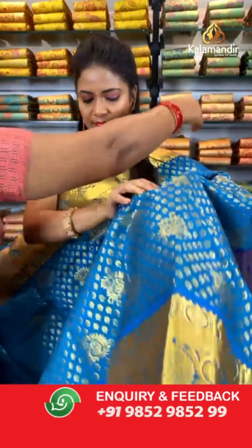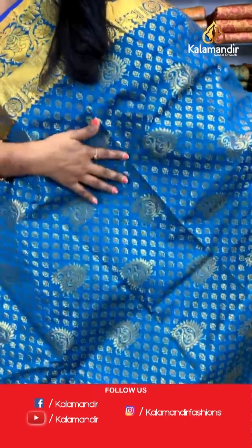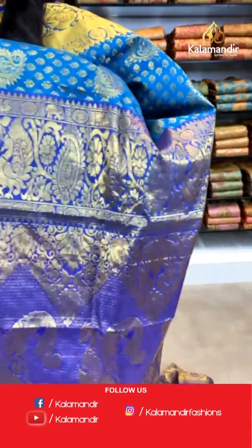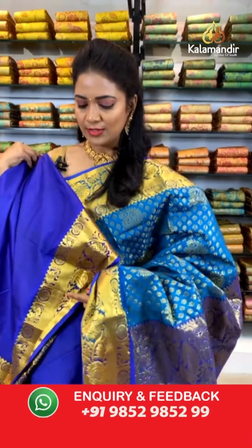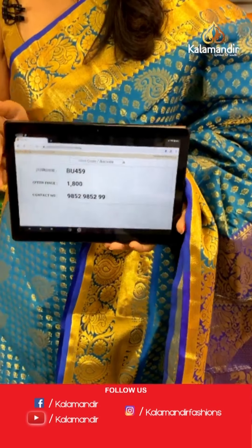Let's see one more saree in the same pattern — a dark teal blue color. All over the body we have floral butis in gold zari and also paisley butis running throughout beautifully. The border is a contrast border with diamond brocade, elephants and peacocks in box pattern. The pallu is contrast with very huge peacock motifs, very rich-looking. The blouse is a contrast plain blouse in violet with zari border. Saree code: BU459, price ₹1800.